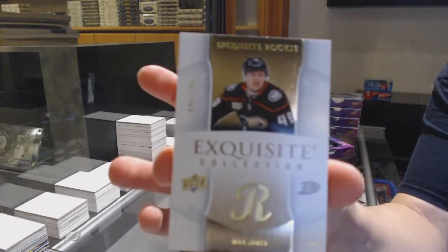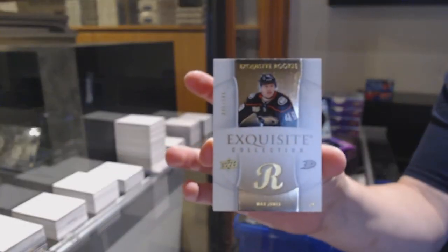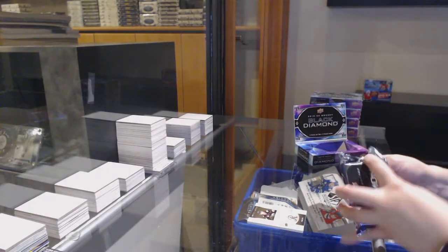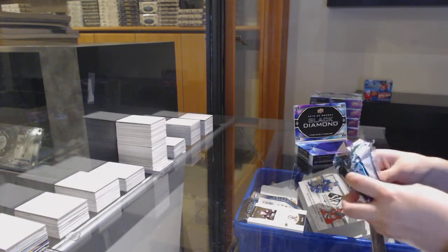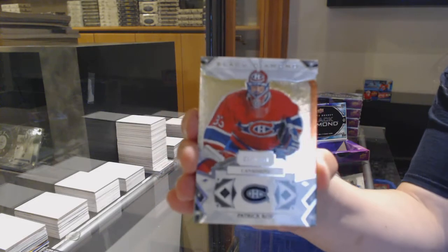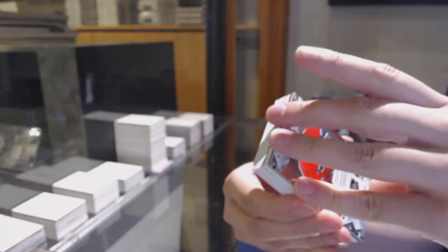Exquisite rookie number to 249 for the Anaheim Ducks, Max Jones. Number to 249 base for the Montreal Canadiens, Patrick Waugh.